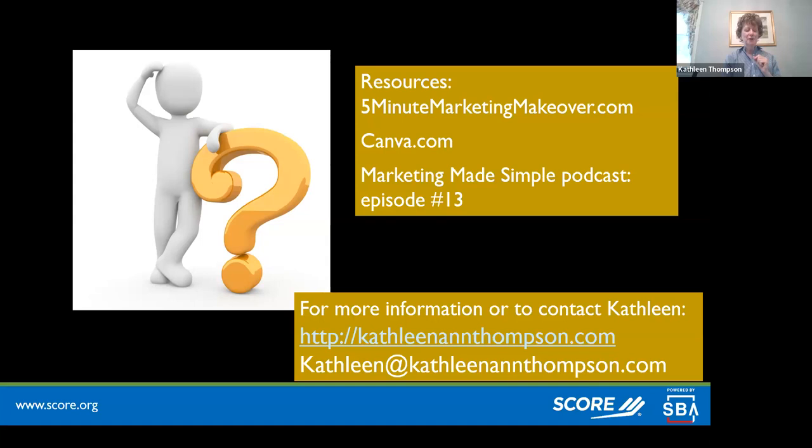Now it's time for Q&A. Whatever is in the Q&A box, we'll start with — and there's still time to post. If you have a question that's a little more confidential, earmark it and we'll save it until after the recording stops. If your question is more involved, you can raise your hand and ask it out loud.